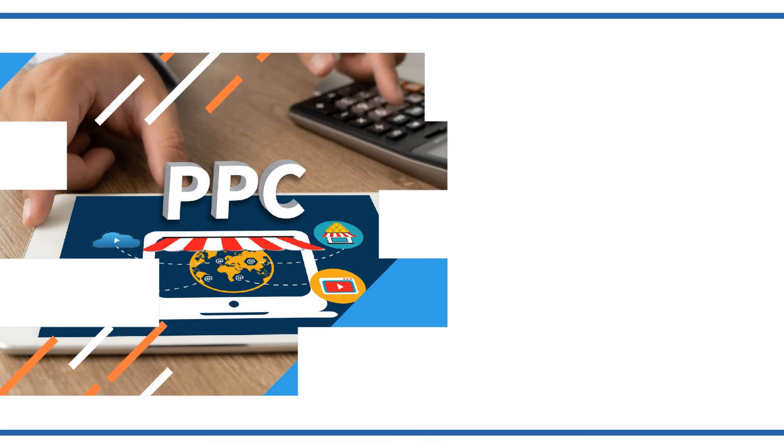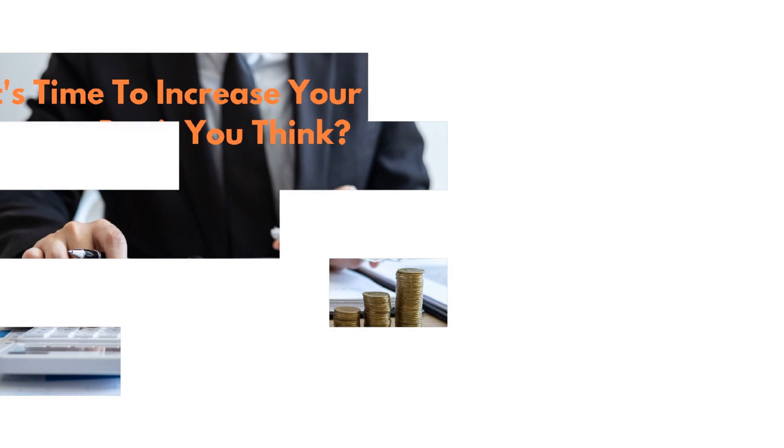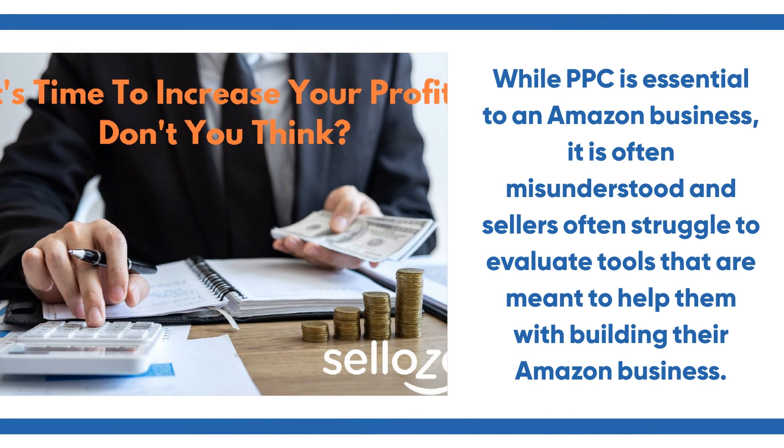For Amazon sellers who don't know, Amazon PPC, or pay-per-click, is the Amazon advertising model where sellers place advertising inside the Amazon platform and pay per click generated by customers shopping and clicking on their advertising. While PPC is essential to an Amazon business, it is often misunderstood, and sellers often struggle to evaluate tools that are meant to help them with building their Amazon business.